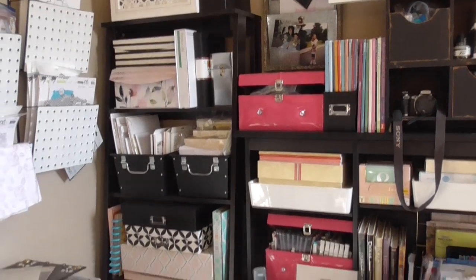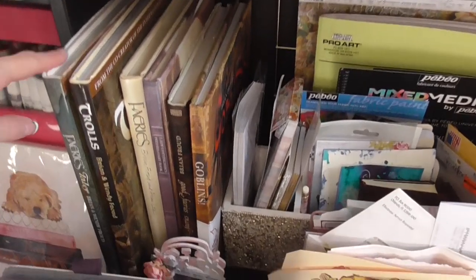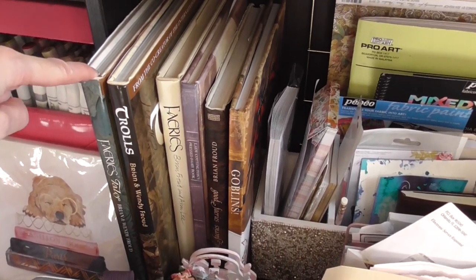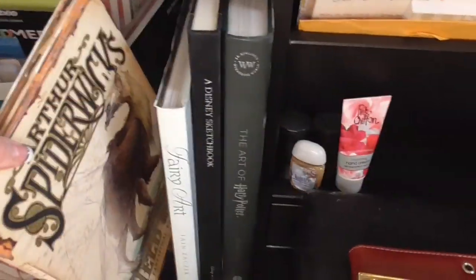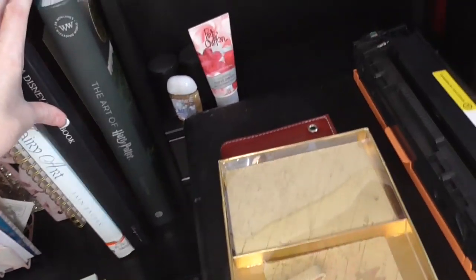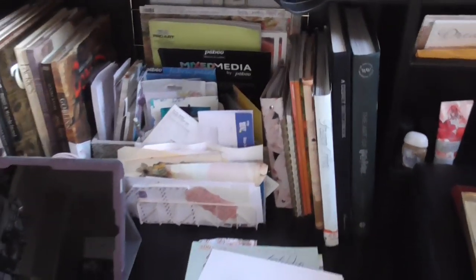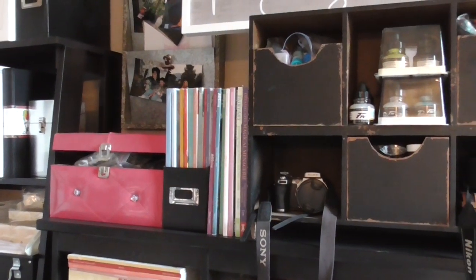I just have crap everywhere. I have my treasure books — these are all of my fairy books. I love fairies and these are my Brian Froud books that I have autographed; some are limited editions, so these are like my treasure books. I have Spiderwick's Field Guide — one of my favorite books — a Disney sketchbook my mom got me, and the Art of Harry Potter, which is the coolest book. I'll have to do some videos on these. I also have some Stamper's Anonymous magazines — just a few favorites I keep up here for inspiration.